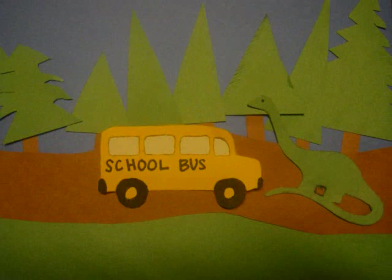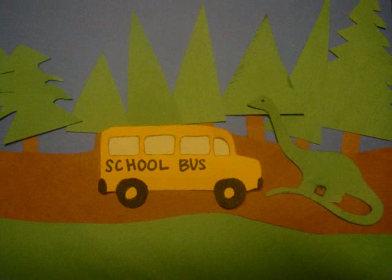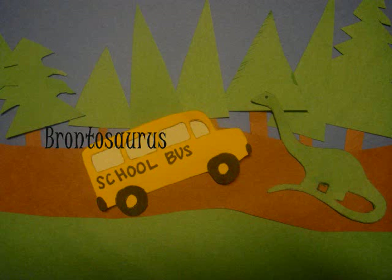I see another dinosaur in the middle of the trail. This one has a long neck and a long tail. Do you know what this one's called? Right, a brontosaurus.